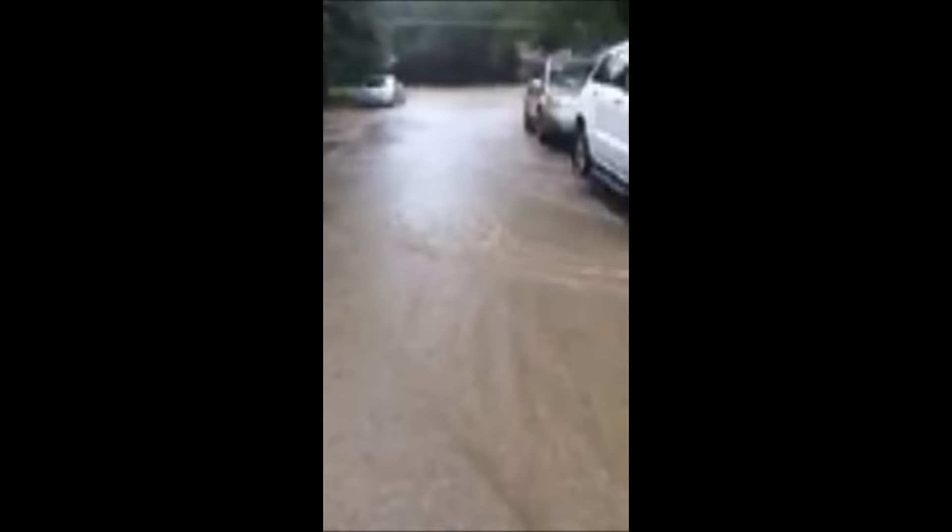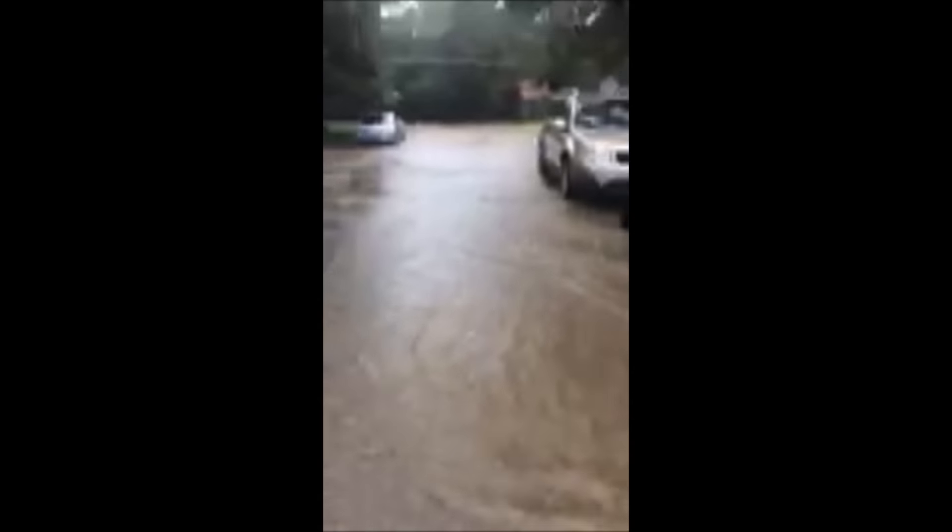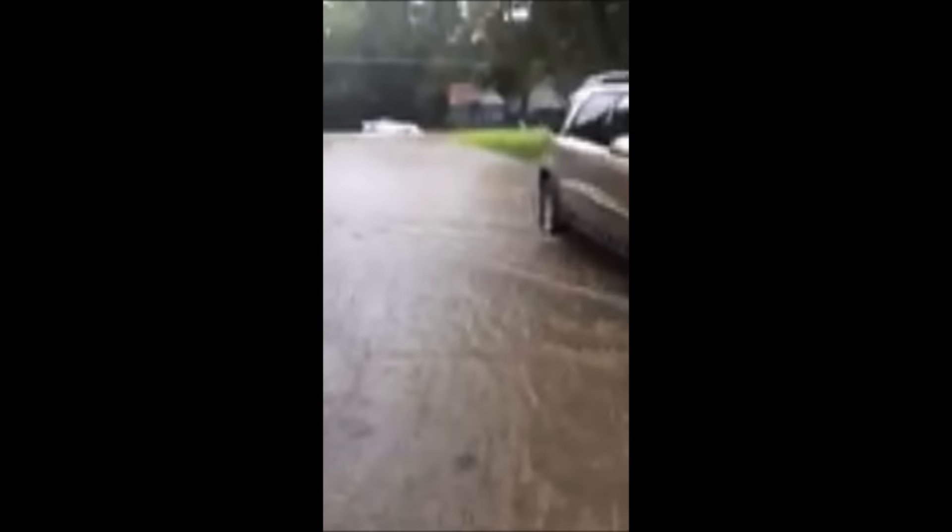We're about a mile away from where they're planning on building the new H-E-B. This is San Antonio Street up here. I don't know how much it would affect us down here, but this is pretty crazy.